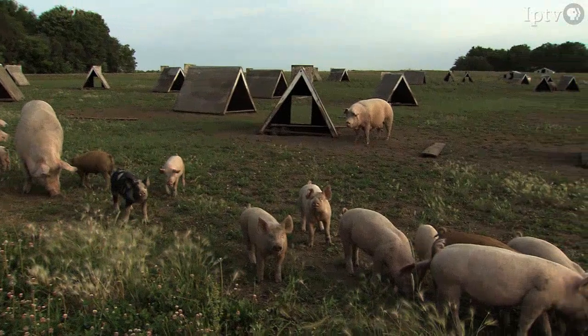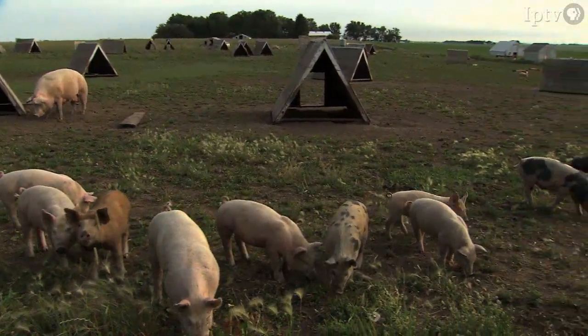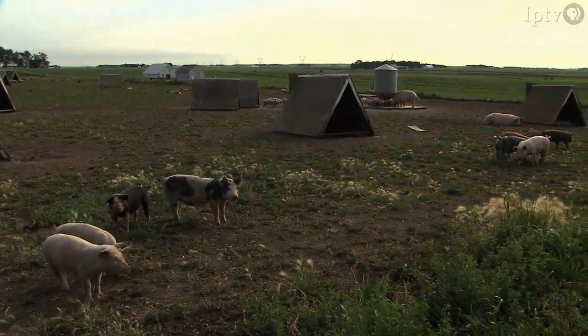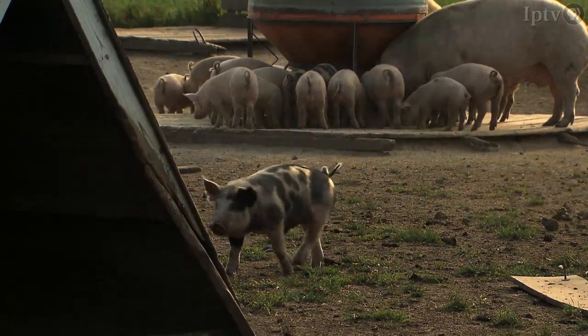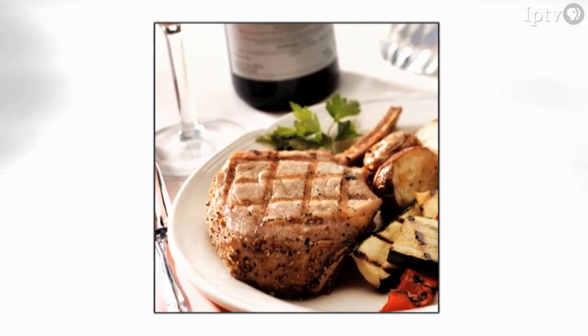Nyman tends to use heritage breed pigs. We use a lot of Chester White and Berkshire — those are old, old breeds. On our rotation we are using Duroc, which tends to be a more modern breed, but we use the fattest Durocs we can find. We concentrate on having some fat on our pigs and not lean, because it's the fat that has the flavor. That flavor is what makes Iowa pork famous.